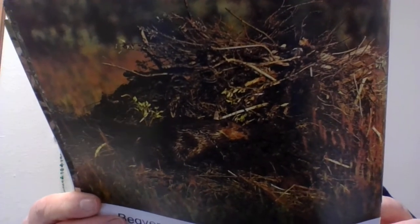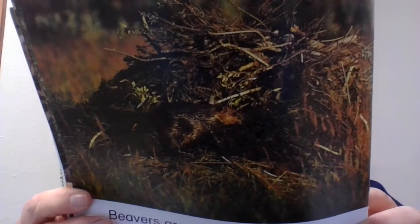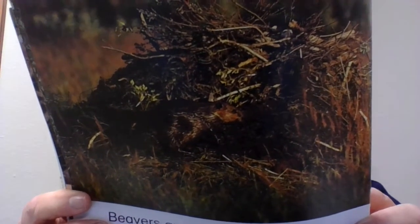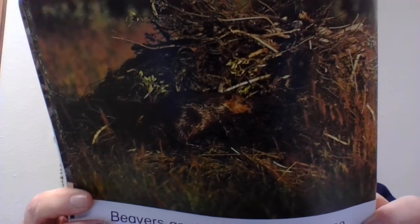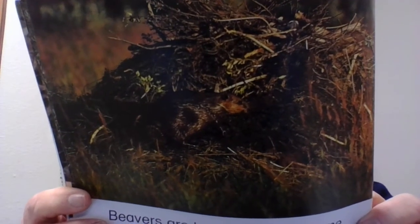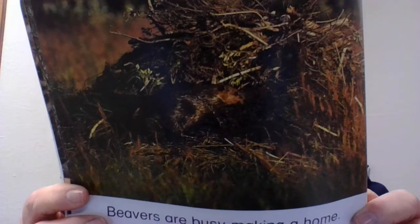A beaver can cut down a sapling four inches in diameter in 15 minutes, carrying the trunk or branches in its mouth. The water then pools and creates a pond. In the middle of the pond, the beaver begins building the lodge. The lodge takes shape as the busy beaver chews and carries, chews and carries, chews and carries. The floor of the lodge is built up higher than the water line so that the inside chamber is dry.